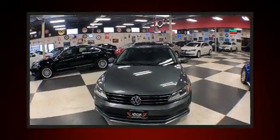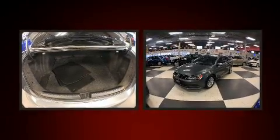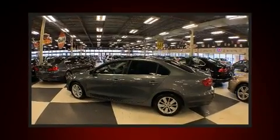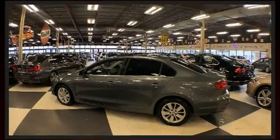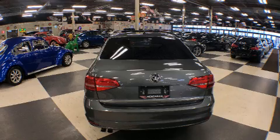Come test drive this 2015 Volkswagen Jetta. This four-door, five-passenger sedan still has less than 90,000 kilometers. Smooth gear shifts are achieved thanks to the two-liter four-cylinder engine, and for added security, dynamic stability control supplements the drivetrain.